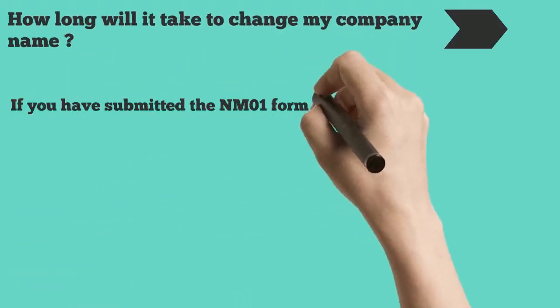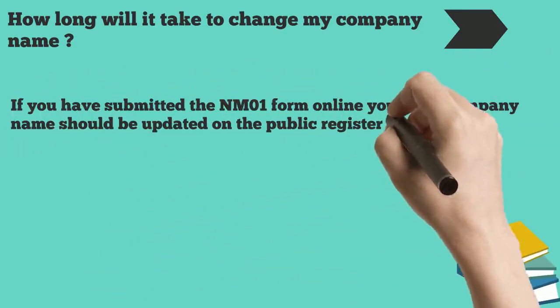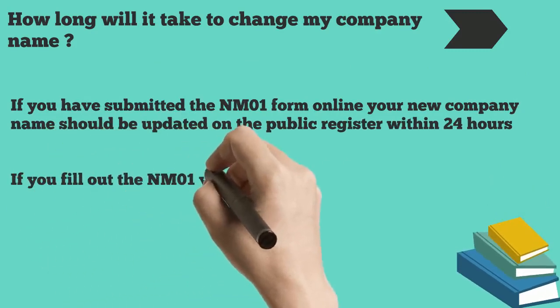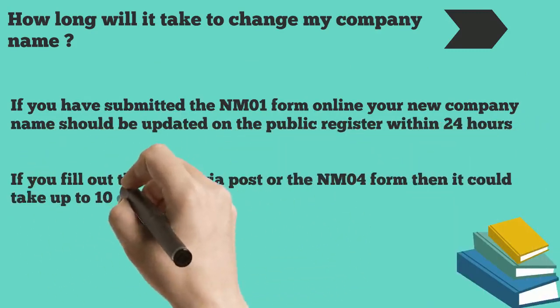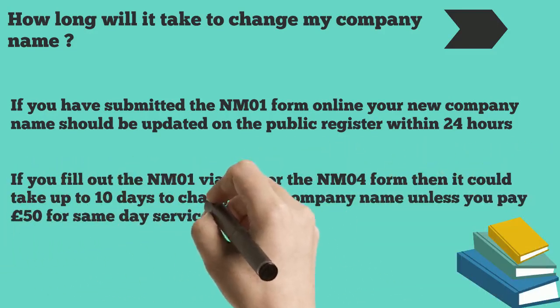If you have submitted the NM01 form online, your new company name should be updated on the public register within 24 hours. If you fill out the NM01 via post or the NM04 form, then it could take up to 10 days to change your company name, unless you pay £50 for same-day service.